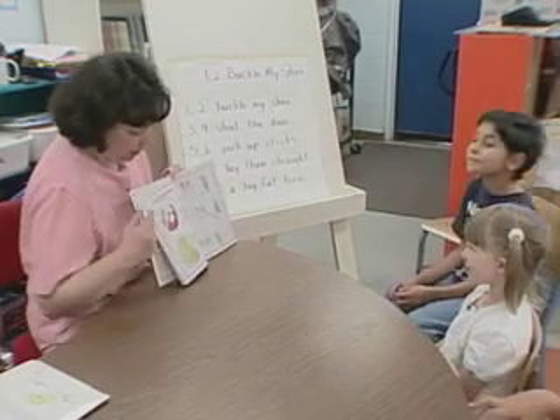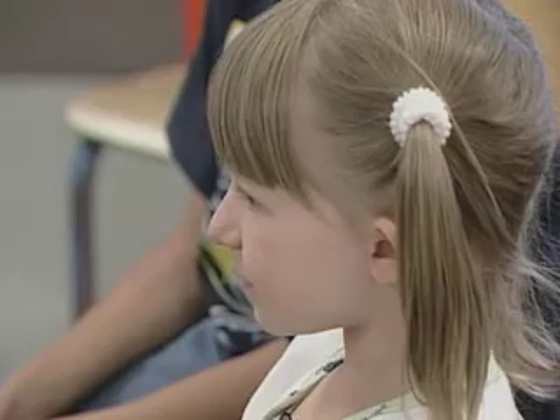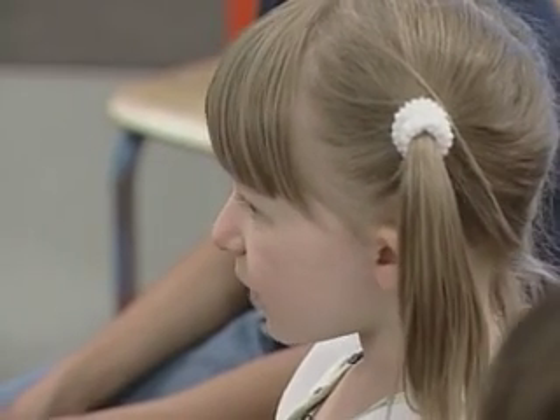Ready to say it together? We're going to start at the top. Ready? One, two, buckle my shoe. First, Ms. Bussey teaches the rhyme.